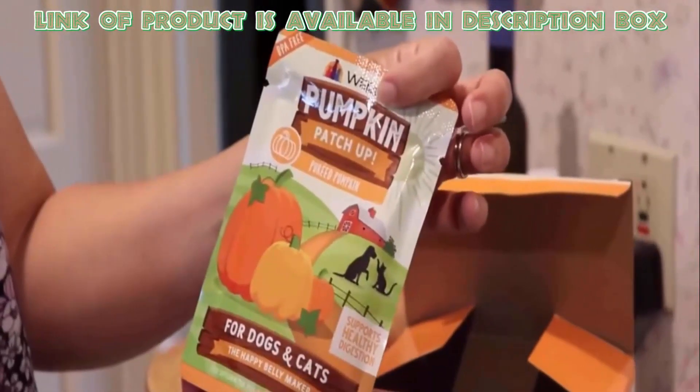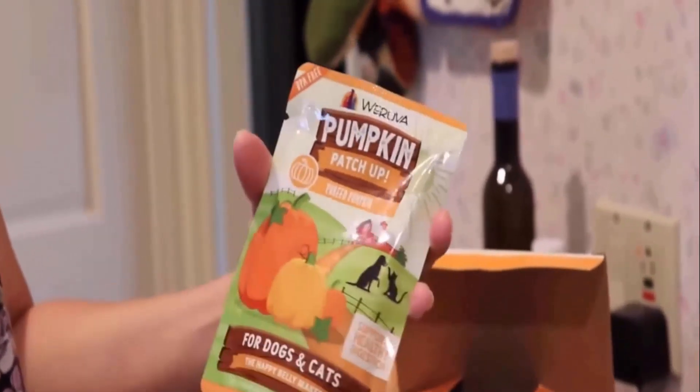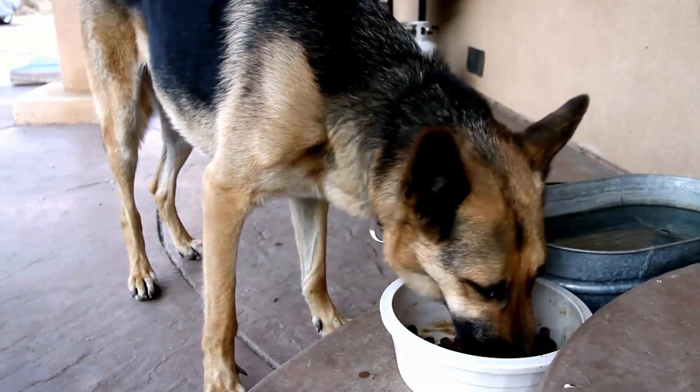Weruva pumpkin puree pet food is grain-free and free from any artificial colors and preservatives. It is rich in soluble fiber, which helps to support gut motility and stool quality. You can feed it to your dog daily, or give it as a supplement.